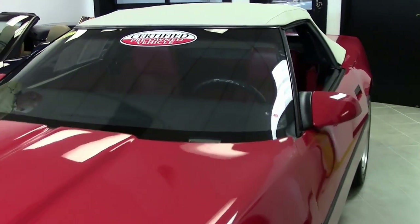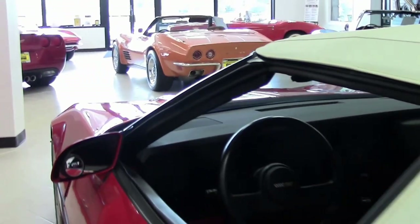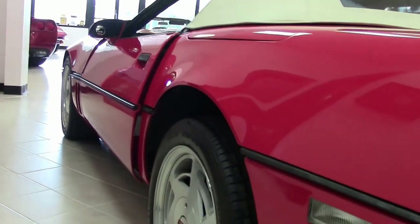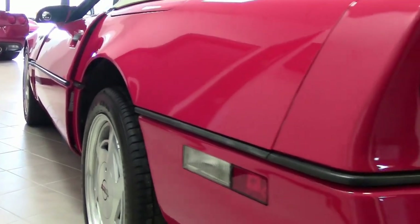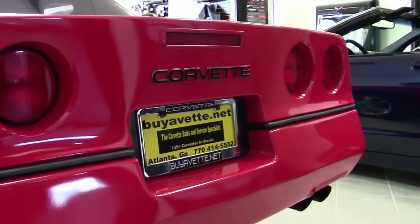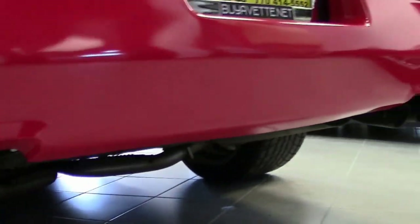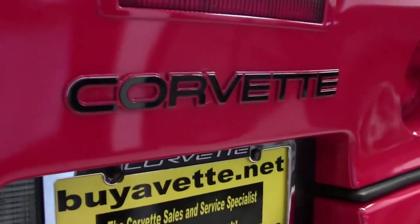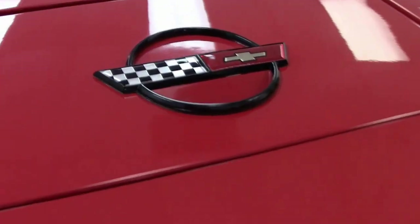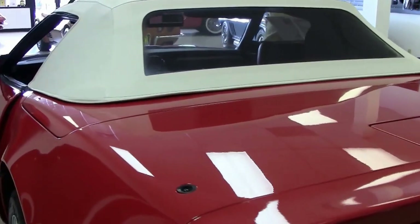It has only a little over 14,000 miles. It's red with a bright red interior. It has the code-correct Goodyear ZR tires and the wheels on this car are just absolutely amazing. The NCRS Atlanta chapter was out here this past weekend and they were very impressed with this car — just absolutely in mint condition in my opinion.